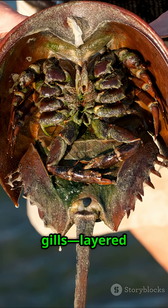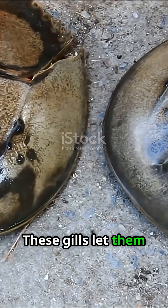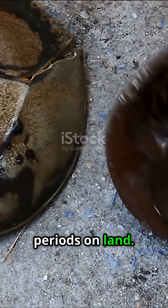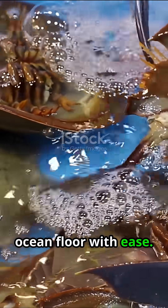To breathe, they use book gills — layered structures under their shell that look like the pages of a book. These gills let them extract oxygen from water and even survive for short periods on land. Their unique anatomy also allows them to swim upside down, gliding along the ocean floor with ease.